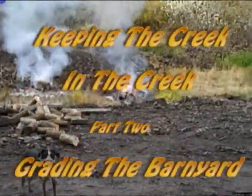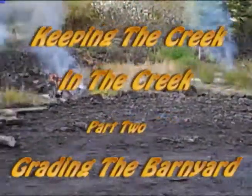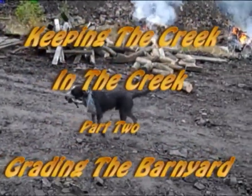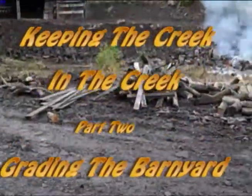Finally got dry enough in here, I can start burning some of this stuff. All that stuff right there — that's just stuff that I dragged out that was laying on the ground on the other side of the creek. Just crap.